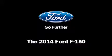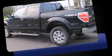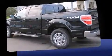The 2014 Ford F-150. It features 4-wheel drive capabilities, a durable automatic transmission, and a 5-liter 8-cylinder engine.